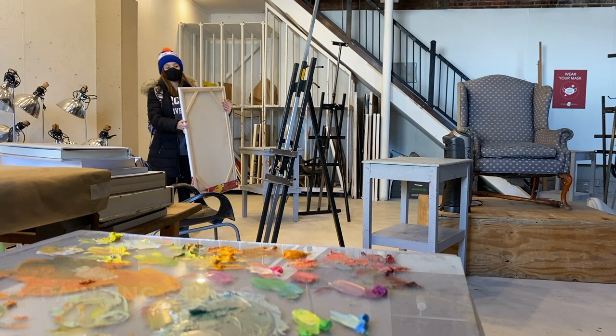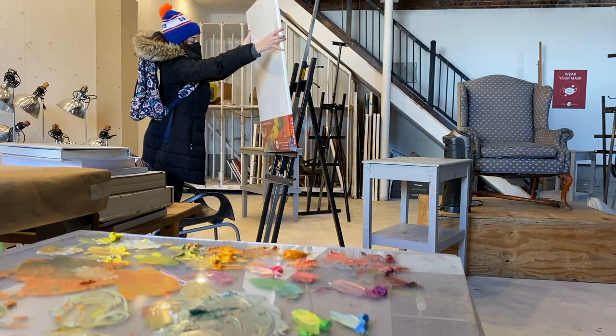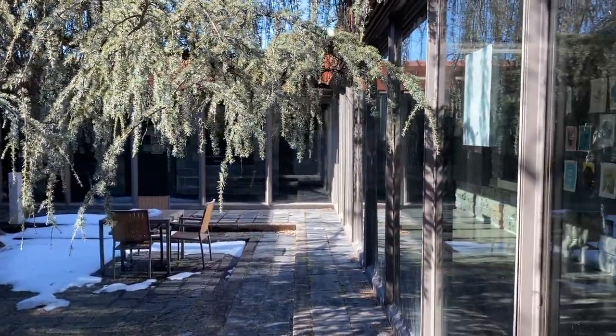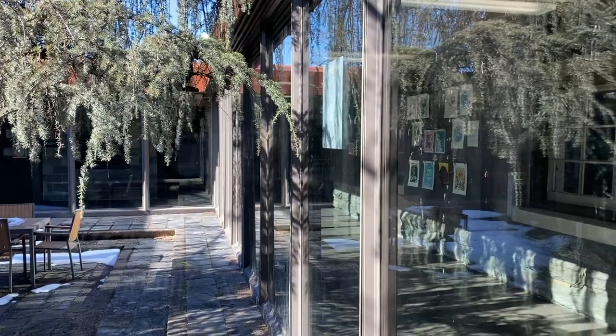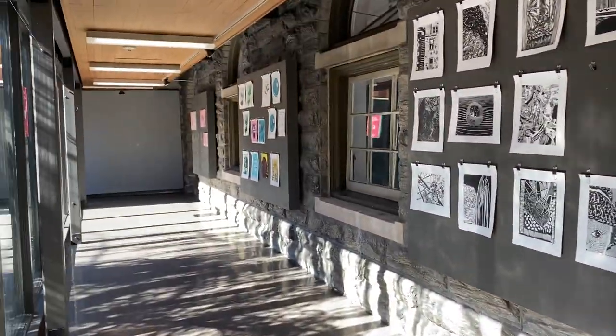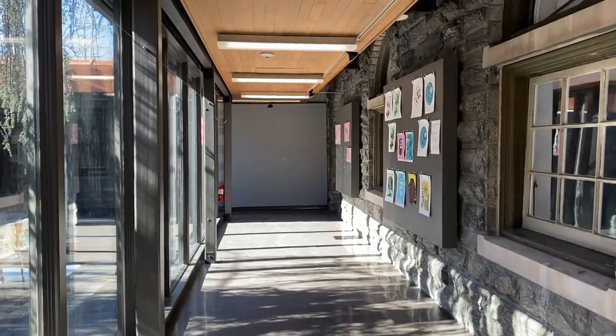Upstairs, seniors have their own studio spaces in the loft. One of my favorite features in Spruens is the courtyard and main corridor, marked by the original stonework from the exterior of the building. This space and the throttled gallery at the entrance is always lined with student work.